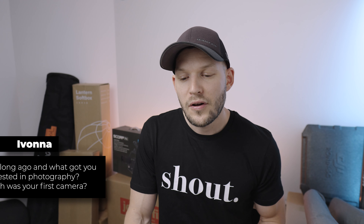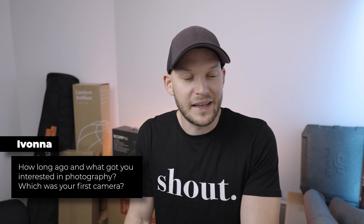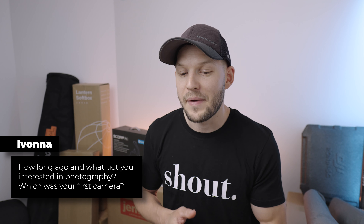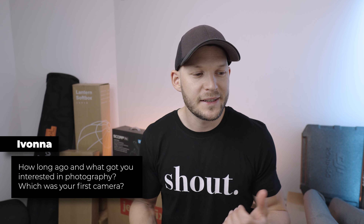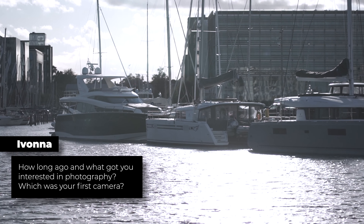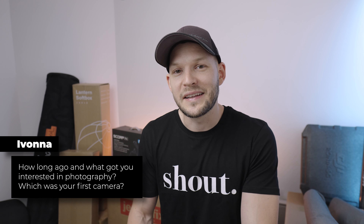Ivan asks: how long ago and what got you interested in photography, and which was your first camera? My first camera that I bought myself was the Canon 1100D — it came with the kit lens and telephoto lens, it was amazing, and that was approximately 12 years ago. What got me interested? It's really hard to say. I think there are so many beautiful places around the world, and with a camera you can capture them in a way that sometimes you can't with your own eyes — you can see things you'd sometimes miss. Maybe that's what got me interested.